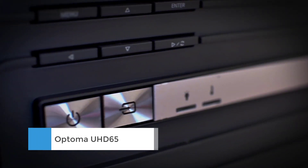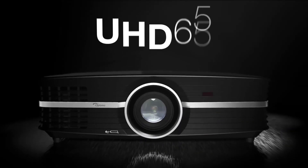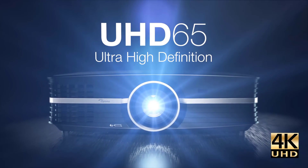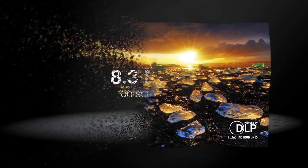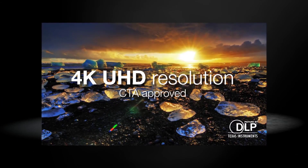Optoma has also added an SDR — standard dynamic range — to HDR conversion setting. It says this provides enhanced contrast, detail, and colors to SDR Blu-rays. However, with this setting enabled, the image looks overcooked and any increase in detail is difficult to make out. As such, we wouldn't recommend using it.